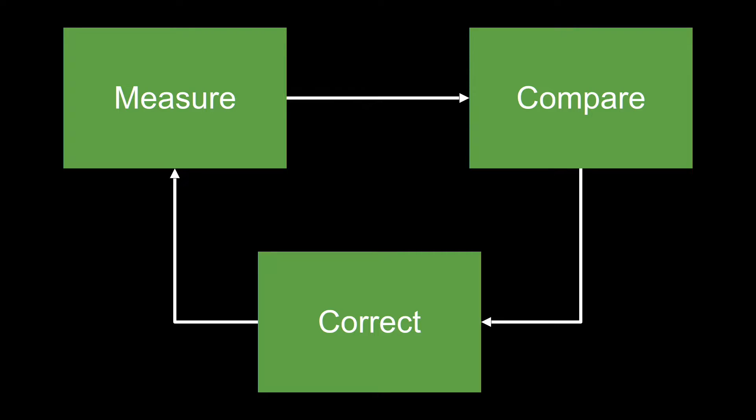It includes three key steps. We first measure something, then we compare it to how we would like it to be, and then we take corrective action. We call this feedback, and it's basically our daily job. We use feedback for everything.